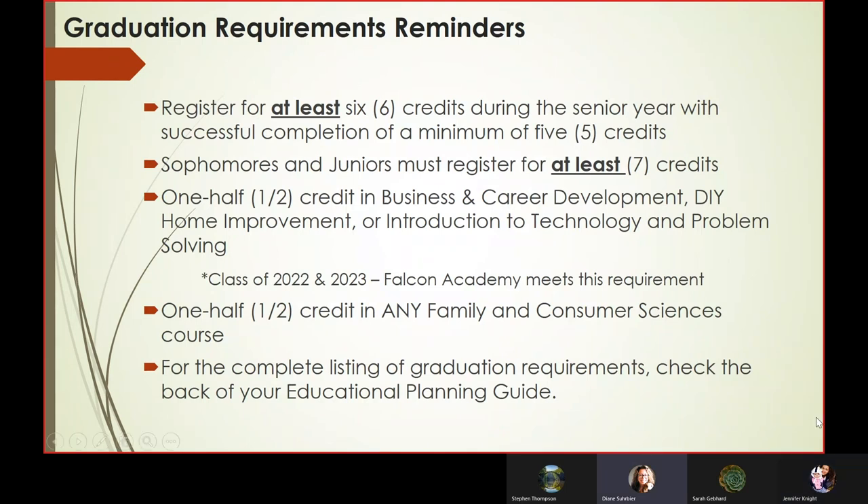Some key graduation requirement reminders: students need to register for six credits during their senior year, although they can take seven credits. Seniors must pass a minimum of five credits. Sophomores and juniors must register for seven credits. Part of the requirements for graduation include a half credit of business and career development, do-it-yourself home improvement, or introduction to tech and problem solving. For the class of 2022 and 2023, Falcon Academy meets that requirement. Students also need a half credit in any family consumer science course. For the complete list of graduation requirements, check the back of your Educational Planning Guide.